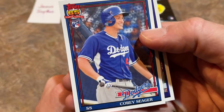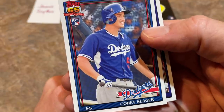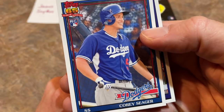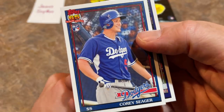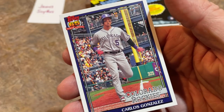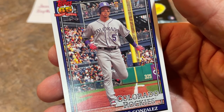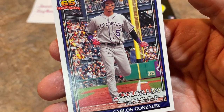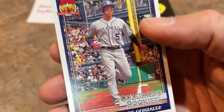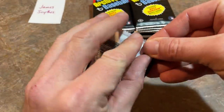Arguably some people will rank the Corey Seager rookie at the top of the list, others will pick Trey Turner, but that's a nice one right there — Corey Seager rookie card, 1991 Topps design. I love this picture of McCutchen coming around the bases at PNC Park, my home stadium. You can see the left field rotunda. Great picture — probably a Saturday afternoon sellout crowd.